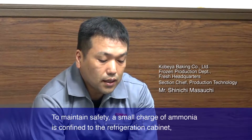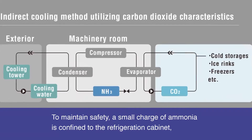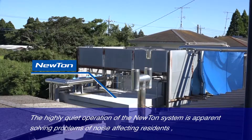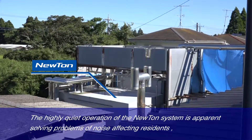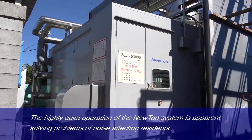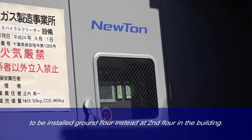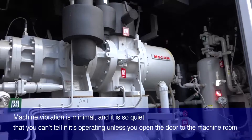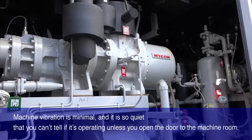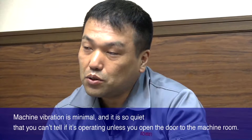To maintain safety, a small charge of ammonia is confined to the machine room, reducing the risk of leaking out of the equipment. The highly quiet operation of the Newton system is apparent, solving problems of noise affecting nearby residents, allowing it to be stored on the ground floor instead of the second floor. Machine vibration is minimal, and it's so quiet that you can't tell if it's operating unless you open the door to the machine room.